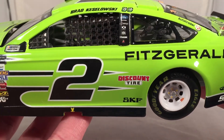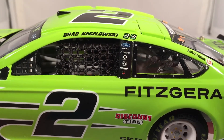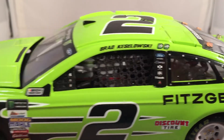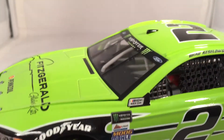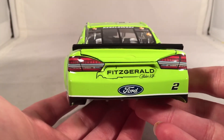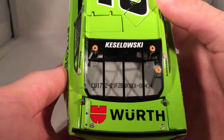You got Discount Tire and SKF up there, Auto Trader on the C-post. On the B-post, you have Ford, Fitzgerald, DXC, PPG, Mazak, and Safety Clean. Got the two winner stickers from Martinsville and Atlanta. This does have all the updated contingencies — Monster Energy Cup Series, the updated NASCAR logo, and Monster on the windshield banner. On the back, we have Fitzgerald Glider Kits, number two, and Ford. Got a little chip back there. Worth on the deck lid, nothing on the roof. This is number 434, and Keselowski's name on the rear window.